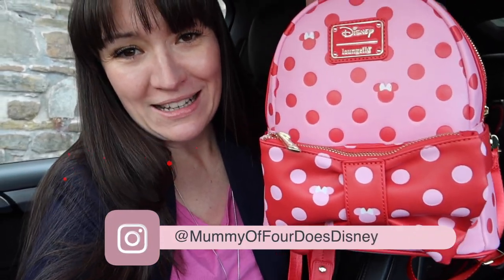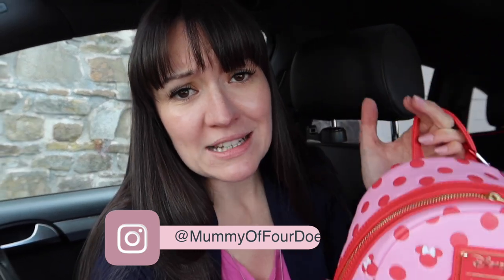Before we head in, I just want to show you this — I'm actually getting to use it for the first time. It's my new Disney Loungefly bag that I bought in my last Shop Disney haul, so go and check that out after you've seen this video. How pretty is that! First time getting to use it. Anyway, without further ado, let's go and have a look at what is new in Shop Disney. We're now going to jump to voiceover because we're in the Disney Store and they're playing Disney music — I don't want a copyright strike!